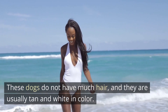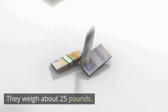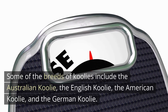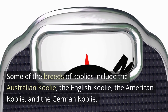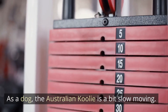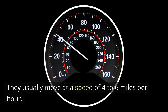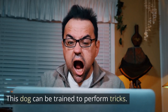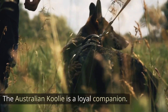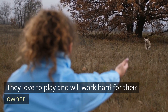These dogs do not have much hair and are usually tan and white in color. They weigh about 25 pounds. Some of the breeds of Kulae's include the Australian Kulae, the English Kulae, the American Kulae, and the German Kulae. As a dog, the Australian Kulae is a bit slow moving, usually at a speed of 4 to 6 miles per hour. This dog can be trained to perform tricks, they are generally obedient, and they love to play and work hard for their owner.